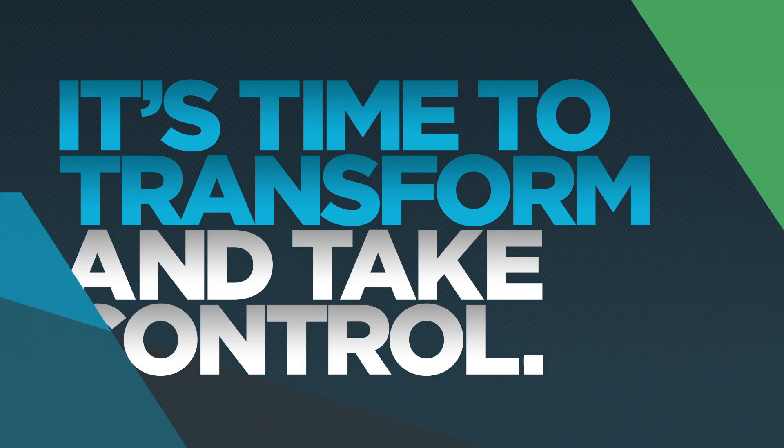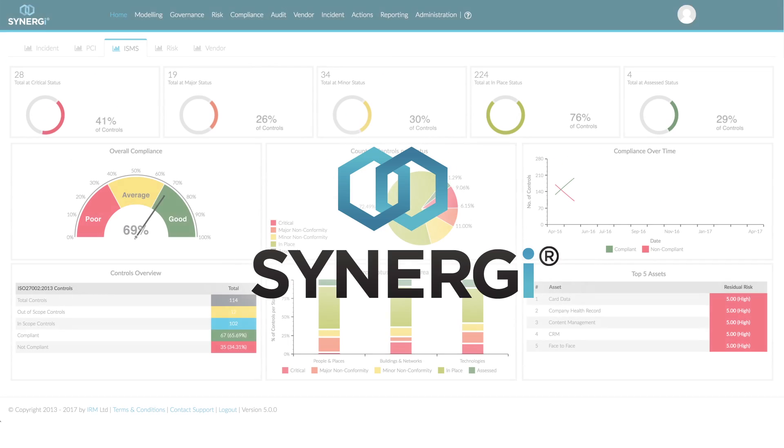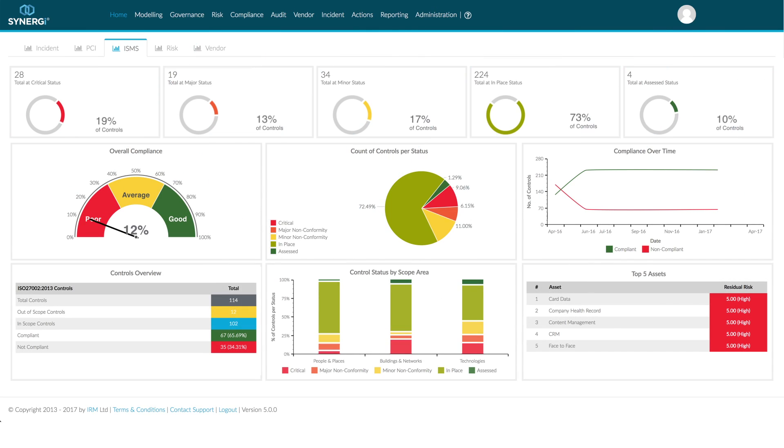It's time to transform cybersecurity right across your organisation and take control. Synergy from IRM supports you every step of the way.